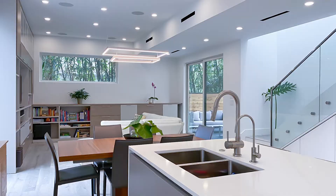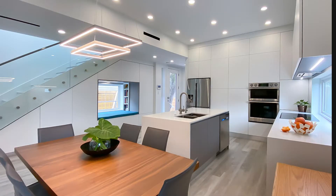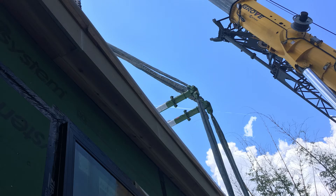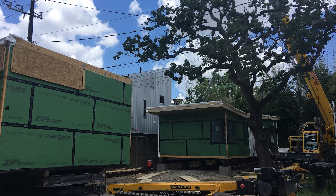Clever built-in storage solutions throughout the home add both beauty and function. Sustainability was a key consideration, and the home is LEED-registered, undergoing LEED certification. Sustainable green features include low-flow plumbing, Energy Star appliances, low-E insulated windows, LED lighting, energy monitoring, and control system. Using prefabricated construction methods also helped preserve the mature oak, a primary design objective of the home, by reducing disturbance to the site, along with a carefully designed foundation system.